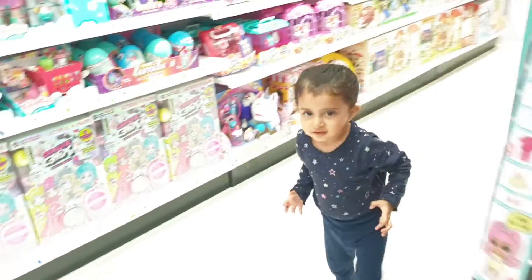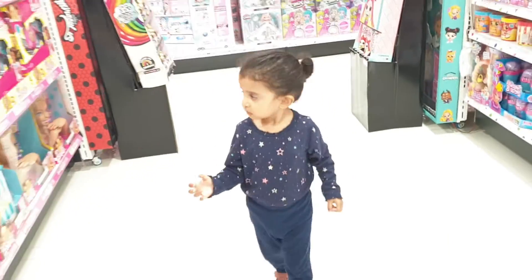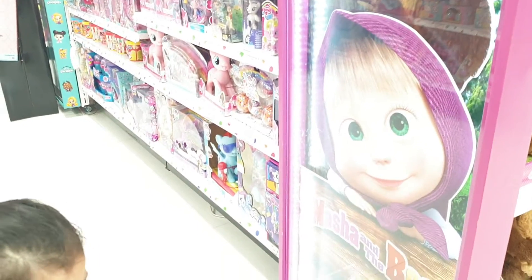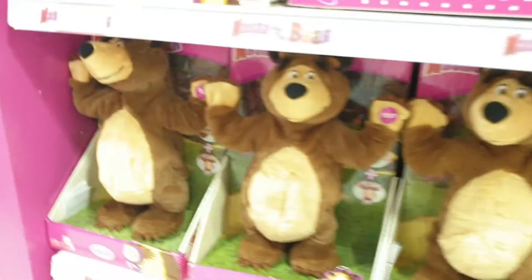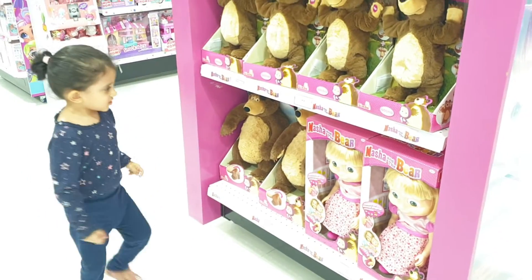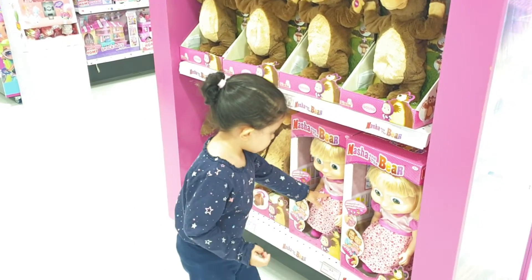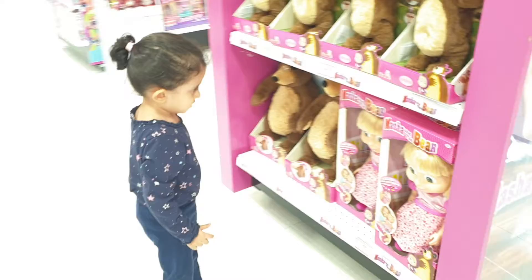Kiara, look, should we see what's over here? Come this way. What's this way? Oh, who's this? Is it Masha? Look, and is there a Masha doll? Kiara, where's the Masha doll? Masha. Masha doll.